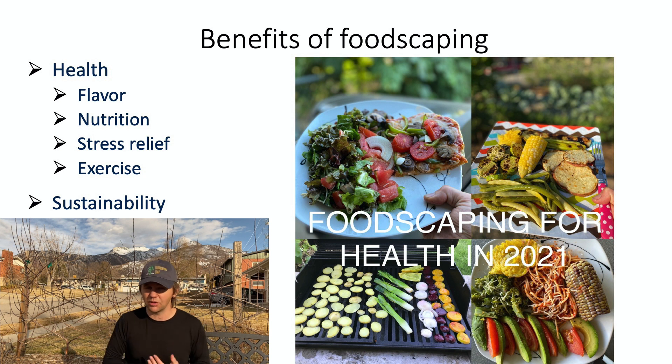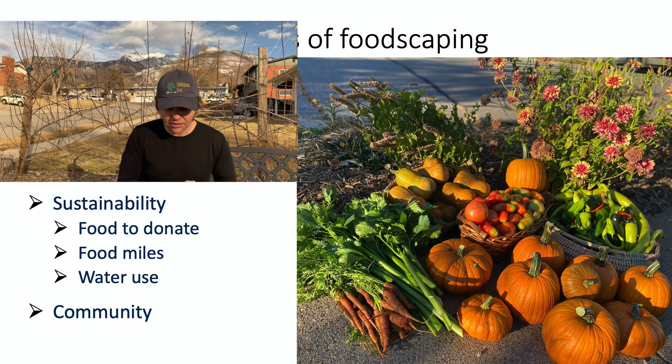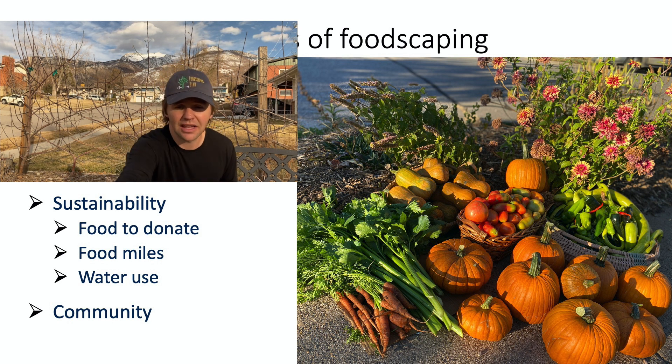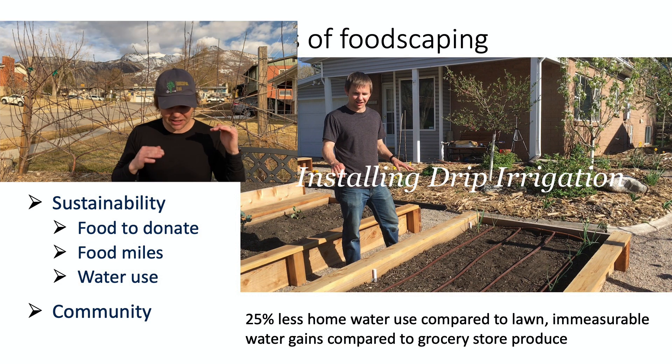Now let's quickly go over some of the benefits of foodscaping. Obviously the flavor of homegrown food is so much better than what you find at the grocery store, and it's more nutritious — grocery store food is picked too early, stored too long, and shipped too far. Harvesting at peak ripeness gives you better flavor and better nutrition. For me, foodscaping is also a huge stress relief — it's how I get my exercise and I always feel better when I'm out working in the foodscape. As far as sustainability, it doesn't get more local than your front yard, so replacing food shipped across the country with food grown at home has a big impact, especially if you're concerned about food miles.